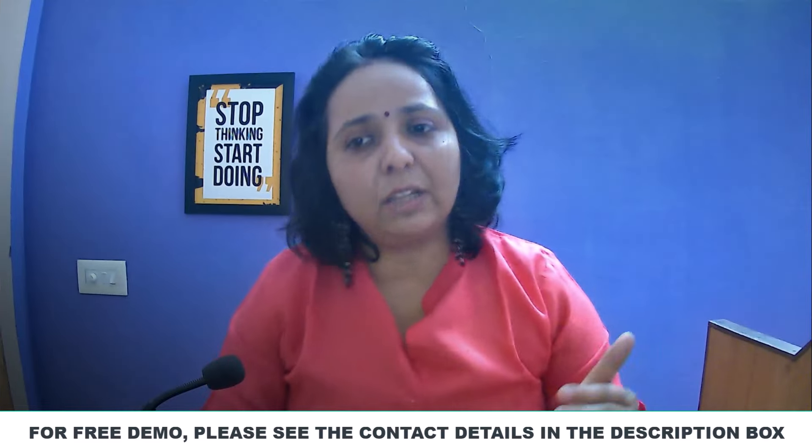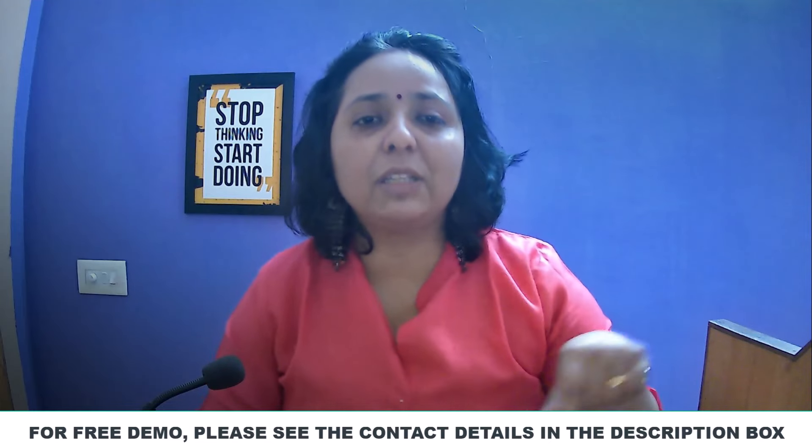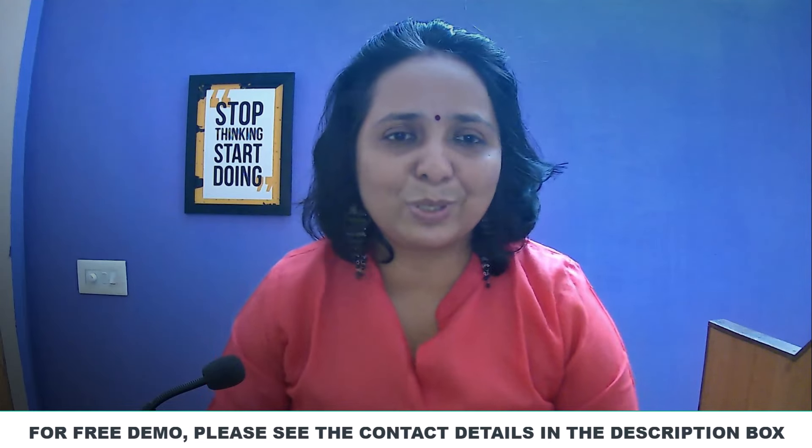All the details are in the live video. If you contact us in the description box, please contact us in the description box. Thank you!